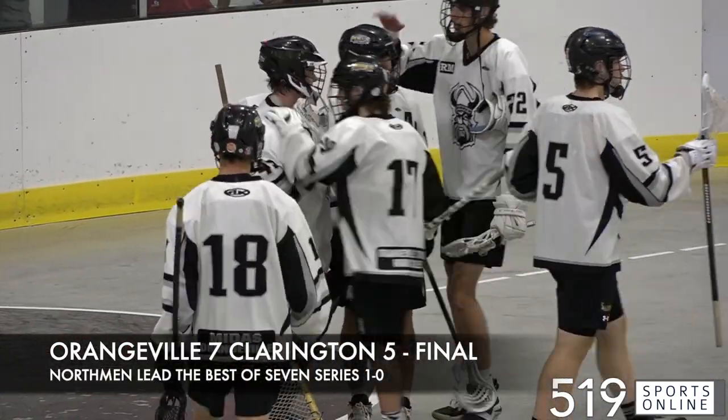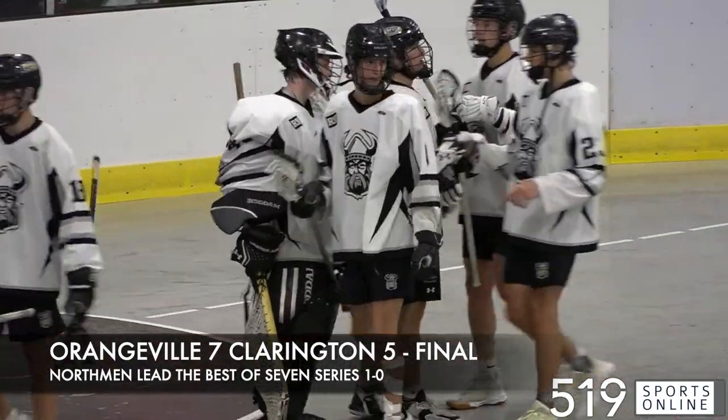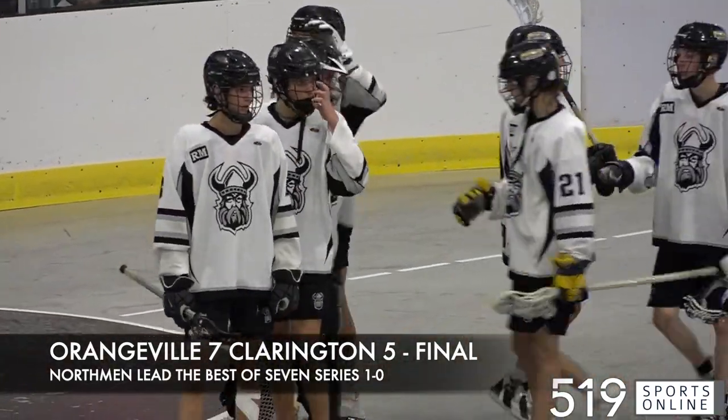The Northmen take the series opener. Here is Josh Presley, who had a terrific game for Orangeville with four points in the victory.